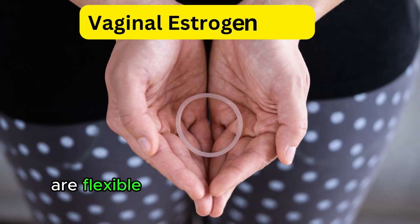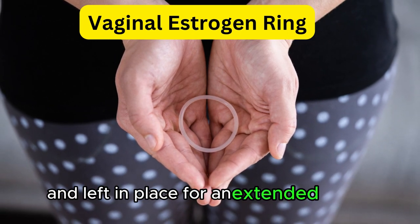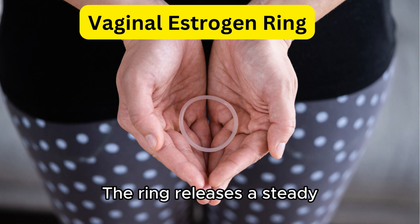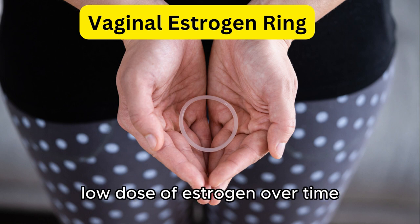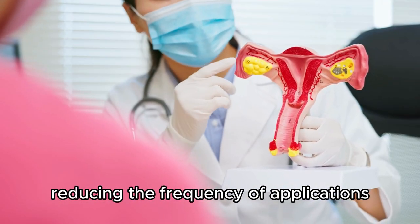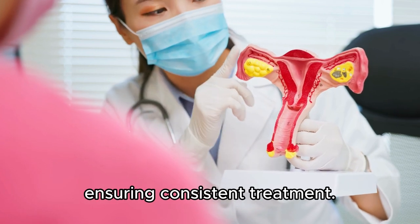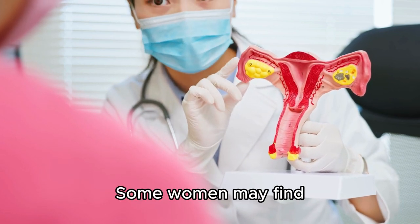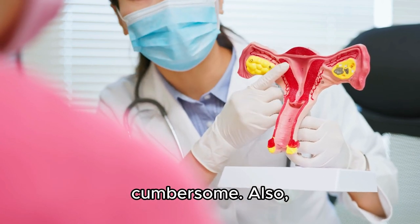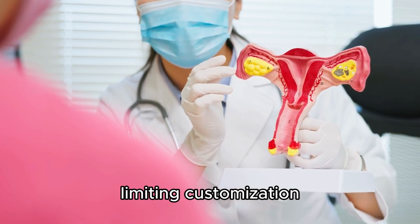Vaginal estrogen rings are flexible rings that are inserted into the vagina and left in place for an extended period, usually three months. The ring releases a steady, low dose of estrogen over time, and one ring can last up to three months, reducing the frequency of applications. The ring provides a steady release of estrogen, ensuring consistent treatment. However, some women may find the process of inserting and removing the ring cumbersome. Also, like tablets, rings come in pre-measured doses, limiting customization.